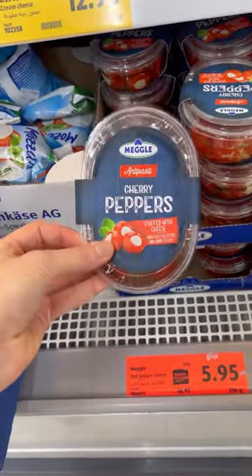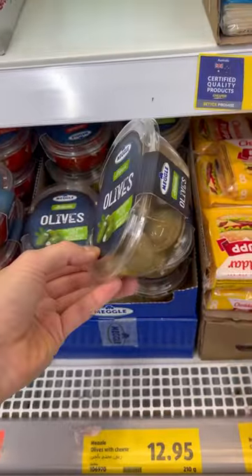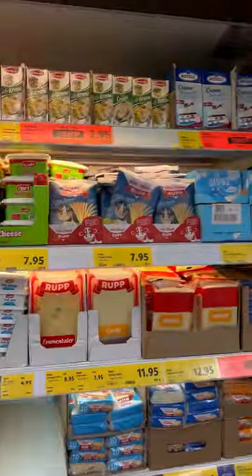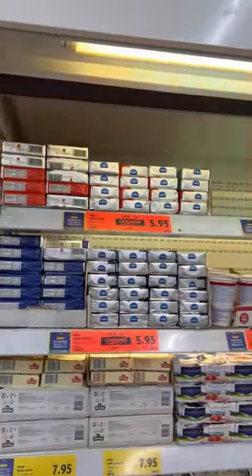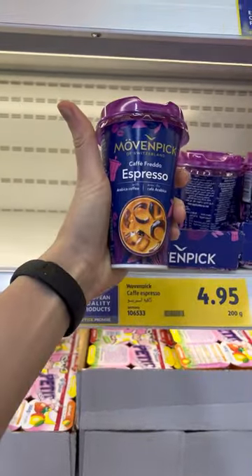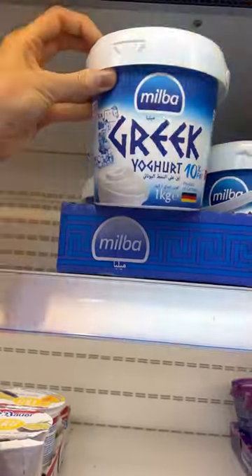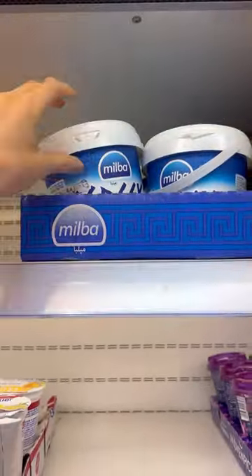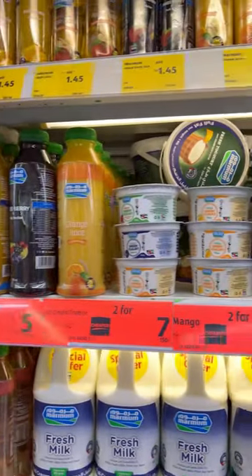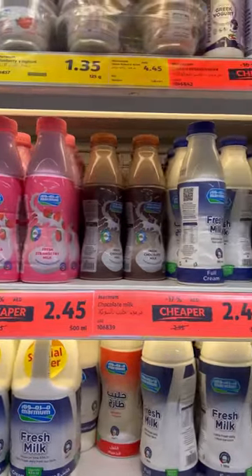Stuffed peppers for 6 dirhams — 1.5 US dollars. Stuffed olives for 13 dirhams. Butter for 6 dirhams — 1.5 US dollars. Cold espresso coffee for 5 dirhams — 1.5 US dollars. Greek yogurt for 20 dirhams — 5 dollars. Local juices, 2 for 5 dirhams — 1.5 US dollars. They also have yogurt and fresh milk.